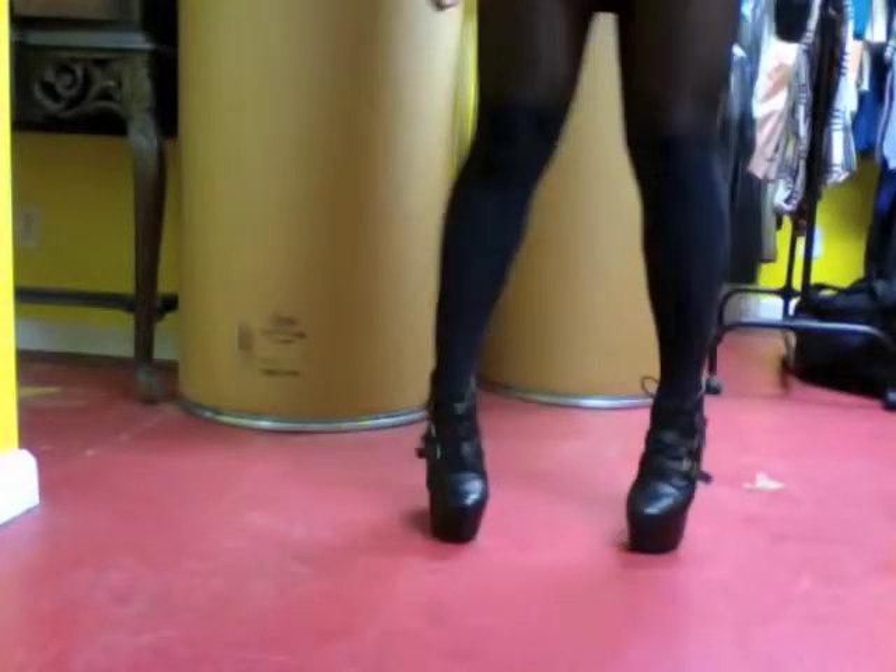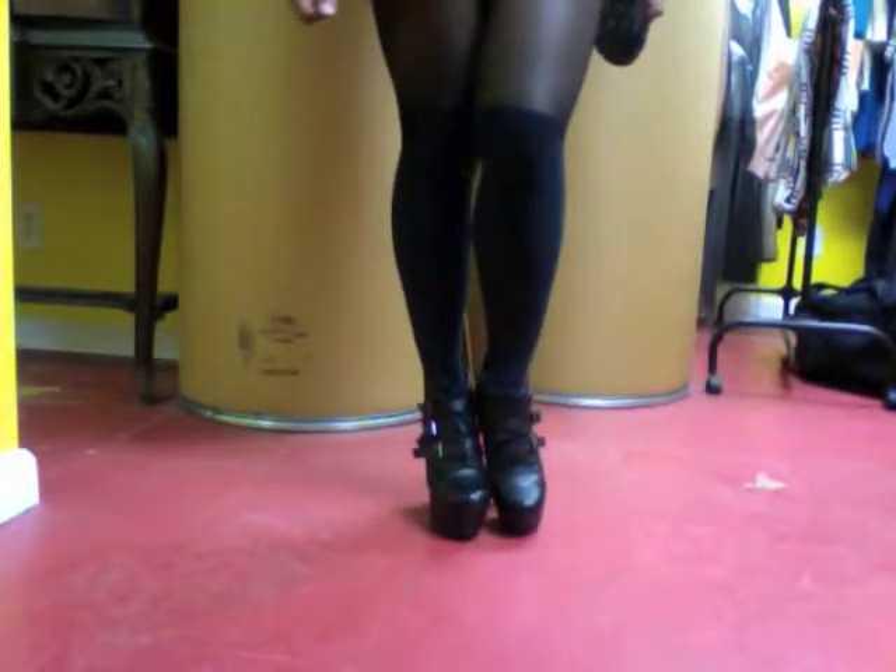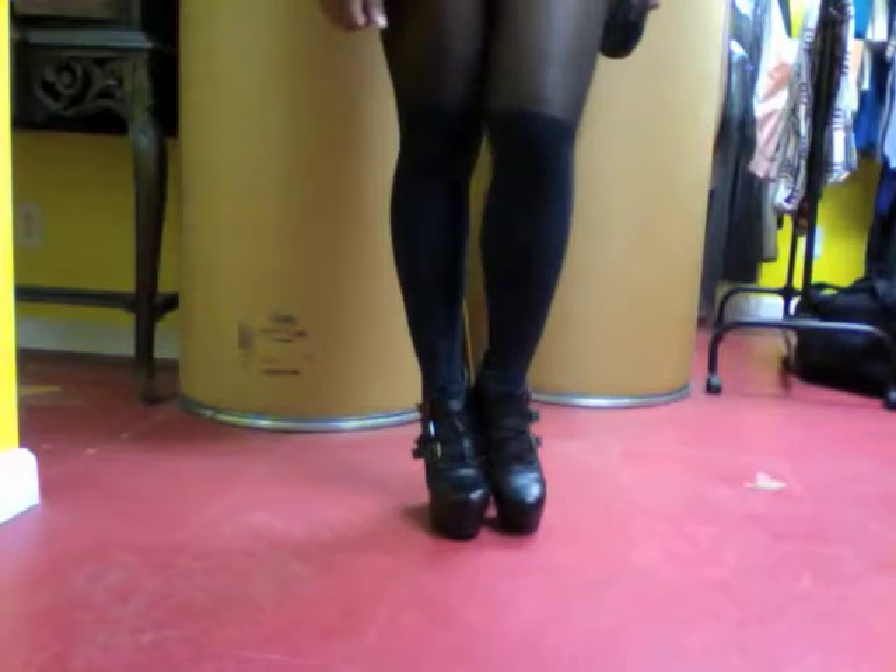For my bottom half, I decided to rock some Urban Outfitters knee-high tights along with these Urban Outfitters booties for a complete edgy look.